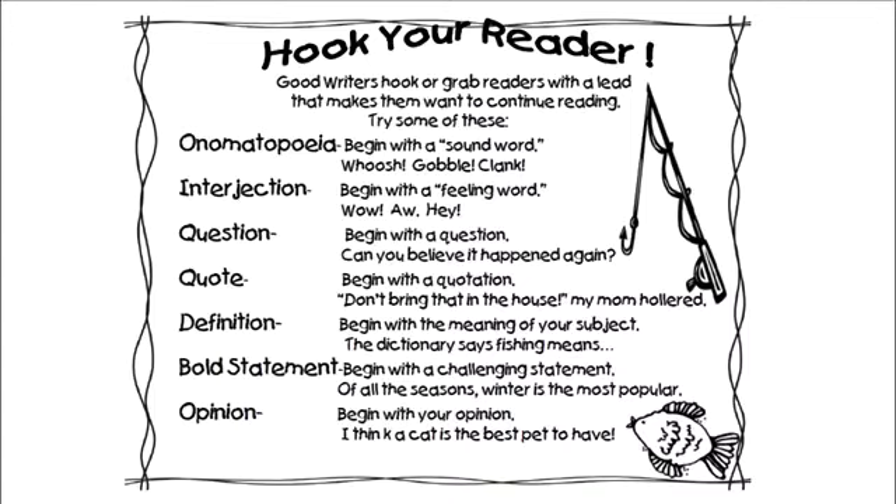Wow! Ah! Hey! Begin with a question: 'Can you believe it happened again?' Or a quote: 'Don't bring that in the house,' my mom hollered. Begin with the meaning of your subject — 'The dictionary says, fishing means...' Or begin with a bold statement: 'Of all the seasons, winter is the most popular.' Or begin with your opinion: 'I think a cat is the best pet to have.' All of these things are great ways to hook your reader. It makes your reader want to continue reading.